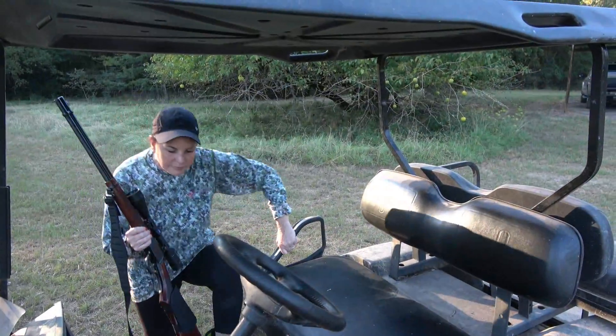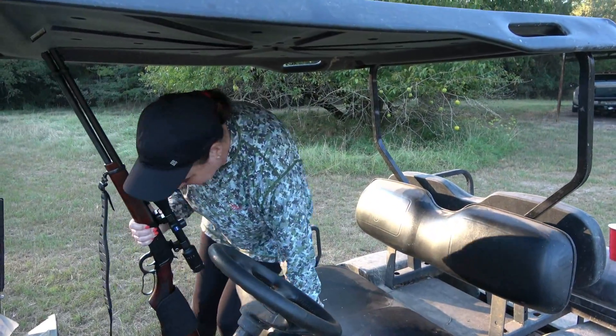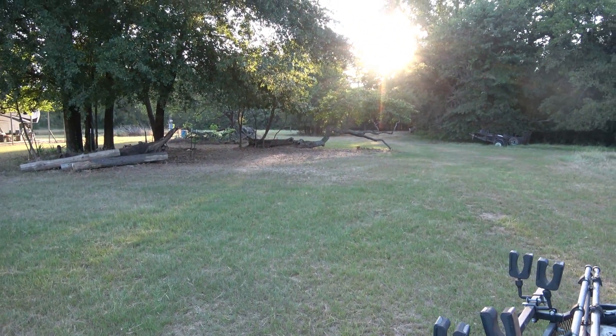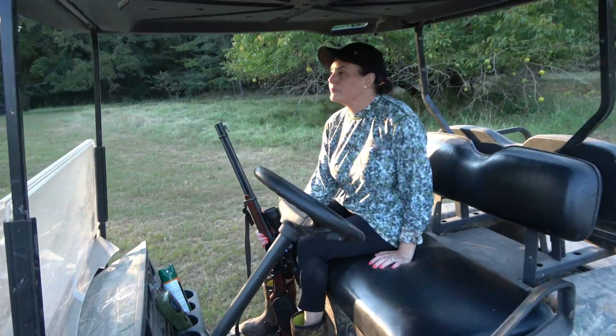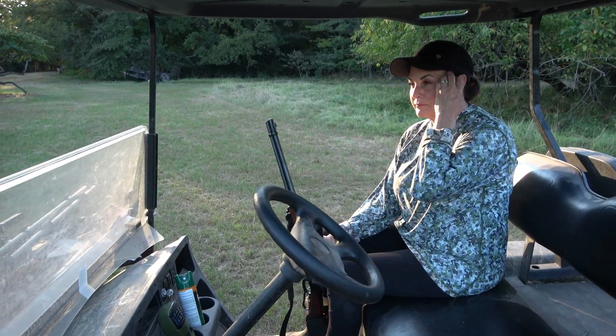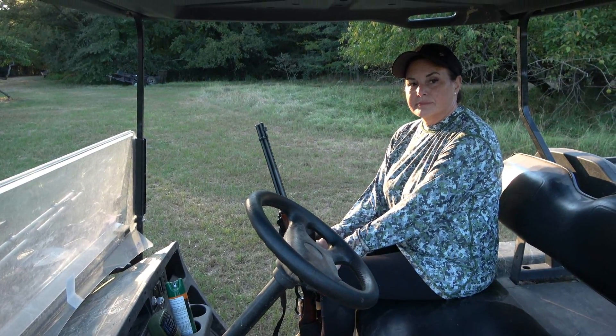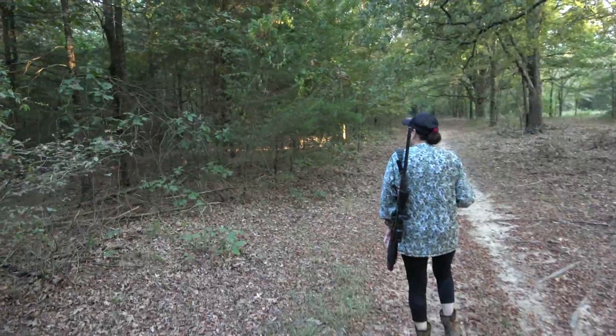All right, we are heading out just to do a little spot and stalk. Demi's got her 30-30 and the sun is setting. The feeder is about to go off in about 5 minutes. All right, we are heading out, so join us on this little spot and stalk. Maybe we'll get on a hog.